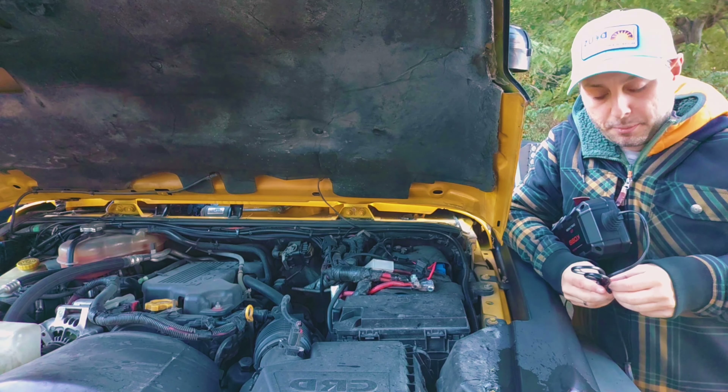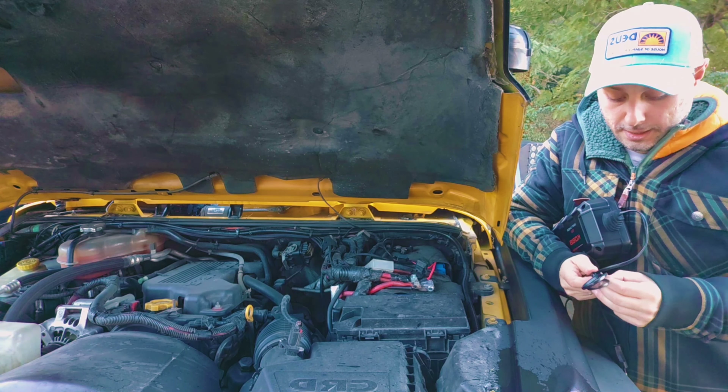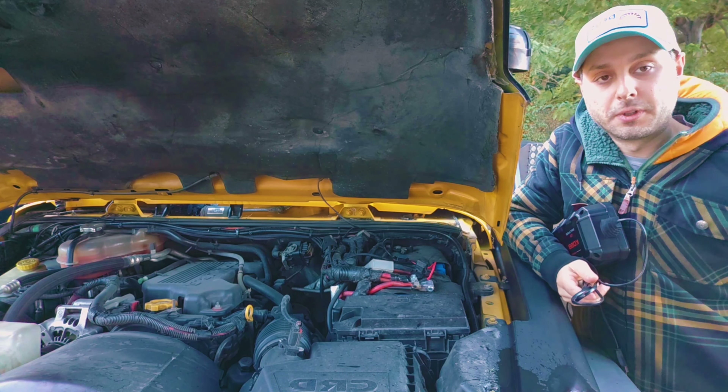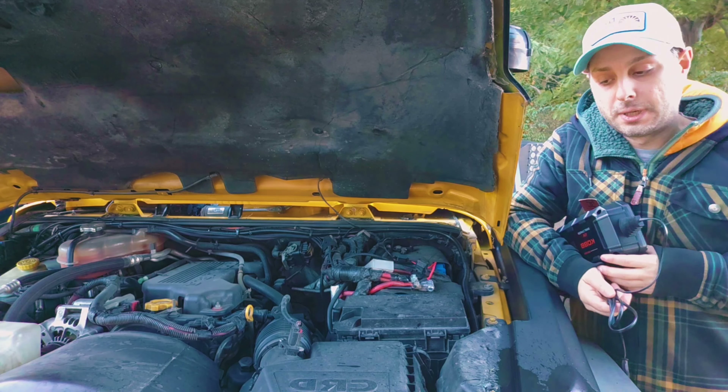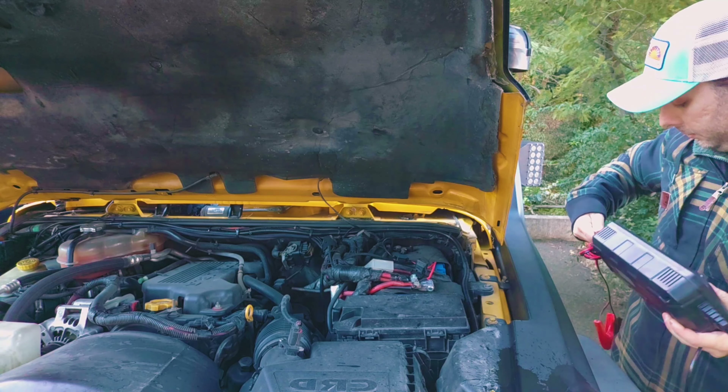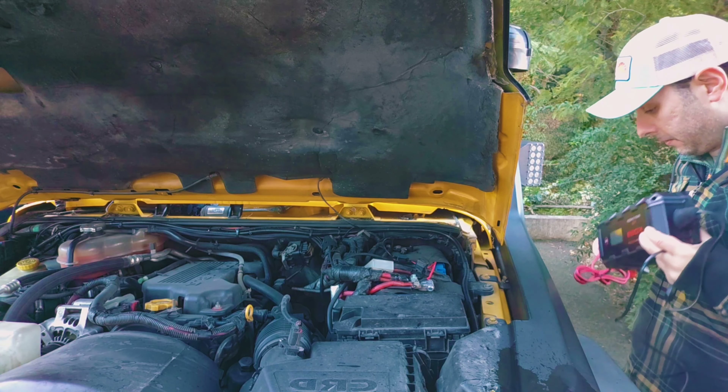This time I decided to charge it by plugging the charger directly into the socket. This product works with a single button — it analyzes the battery, determines its status, and shows it to you on the screen.